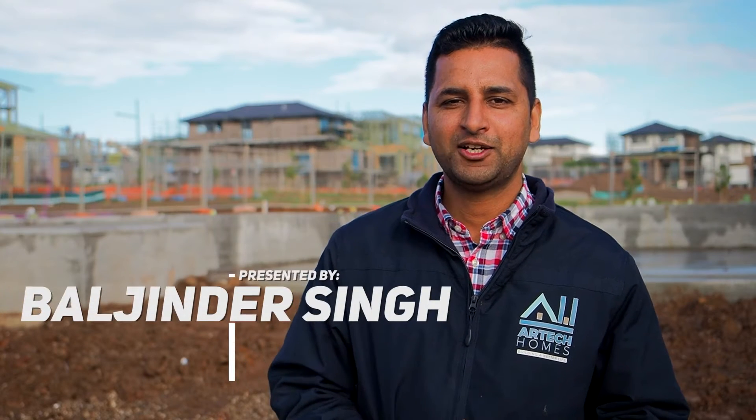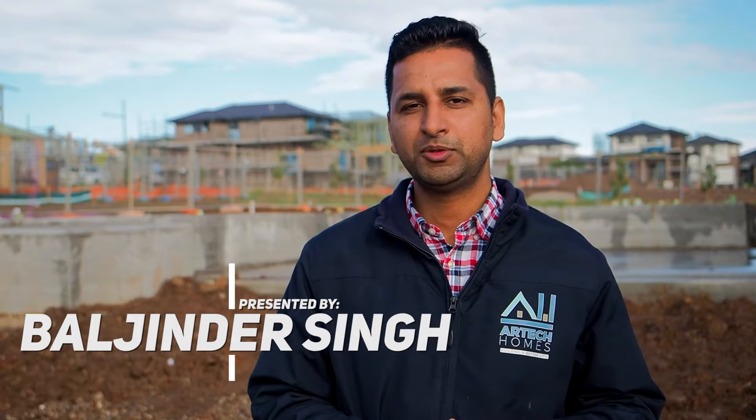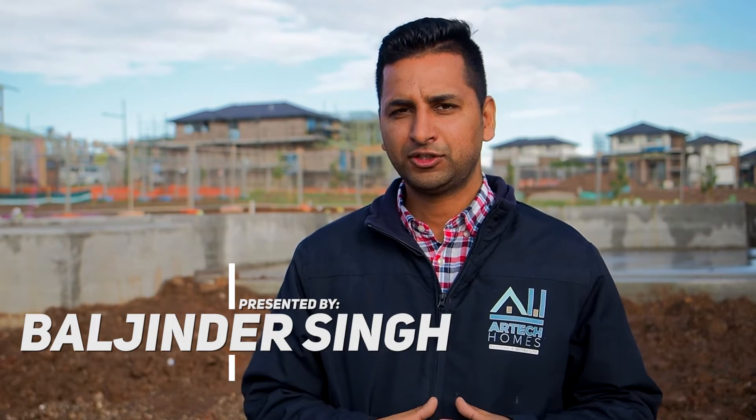Hello, this is Belgender from Artec Homes. This is our next video in the building process. Here we will show you how this slab is done, what is the process behind this slab, and you will be hearing it from the experts themselves. Today we will introduce you to Fernando from Nara Concrete. Nara Concrete has been in this business more than 50 years, so we will take you to the actual live slab today and show you how this whole process gets done to give you a better understanding of your houses.